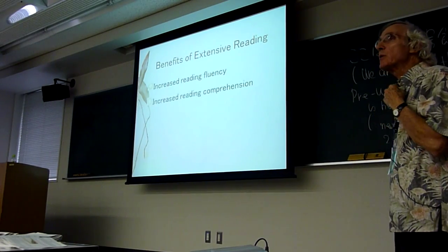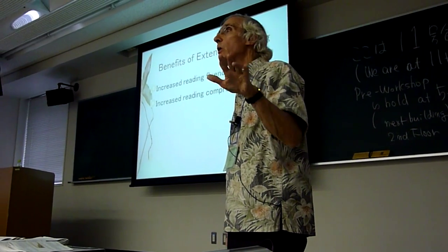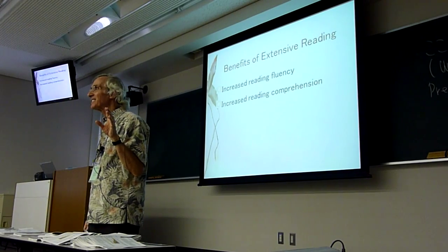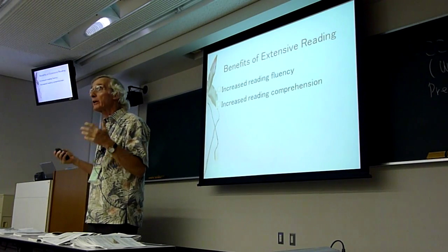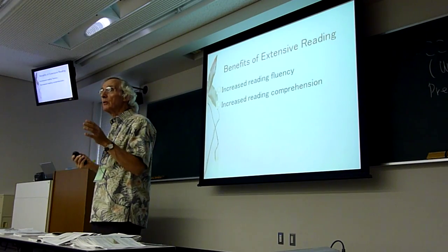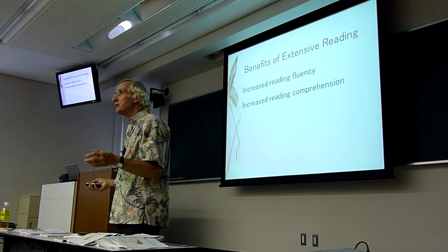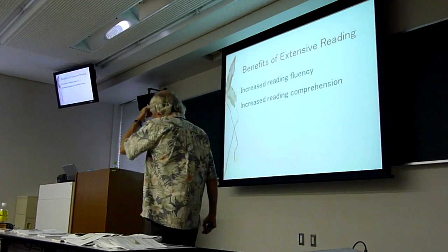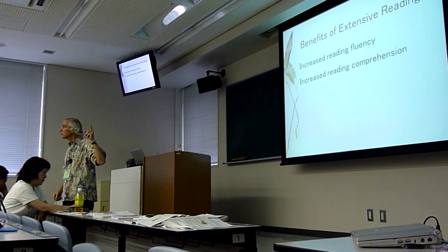We learn to read by reading — there's no other way. Reading is learned behavior. We don't have it in our genetic code. Listening and speaking: humans will naturally acquire any language around them. But reading and writing must be learned — it's got to be work. It's like any skill. If you want to be a piano player, play the piano. You want to be a tennis player, a swimmer, a good cook — you've got to do these activities. That's why extensive reading is so good for learning to read: students are doing the one thing they need to do to become a reader, and that's reading.